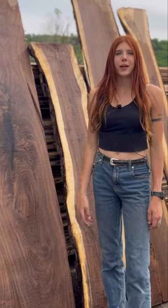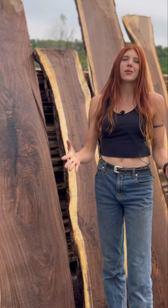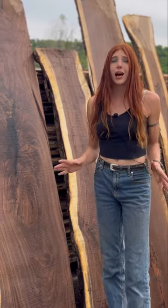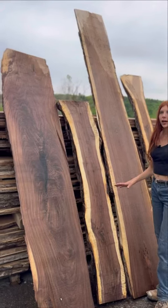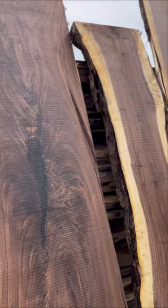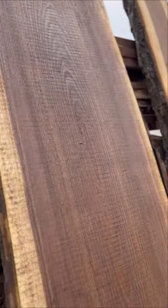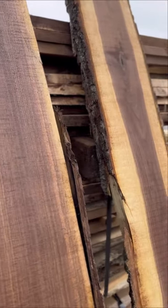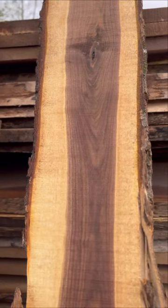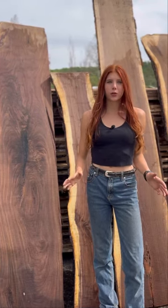Hey woodworkers, we have been busy milling walnut for the past few weeks, and I am here to show you some of the beautiful slabs that we have milled. FYI, all of these are for sale here at the log yard. So for my walnut lovers, you might want to jump on this, because some of these slabs have a lot of character and would be great for a wide variety of projects.